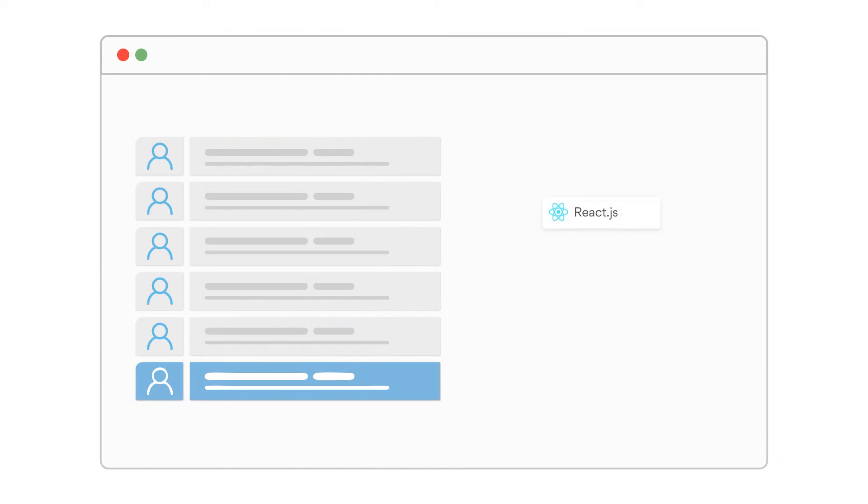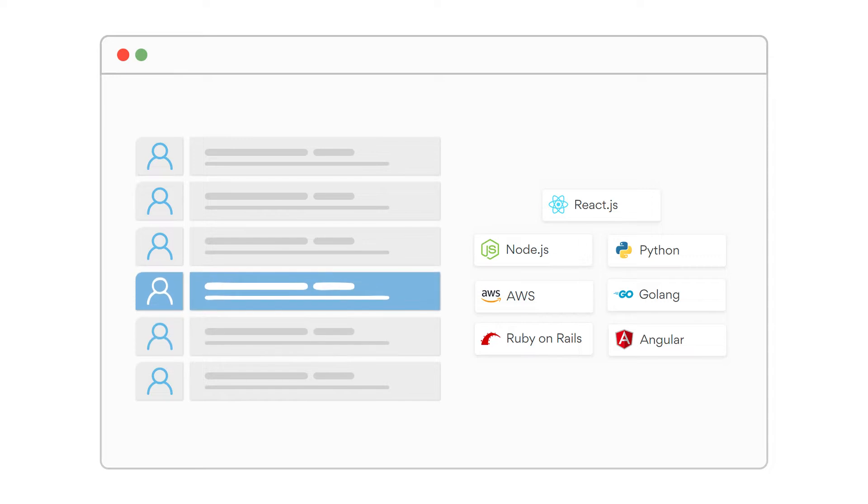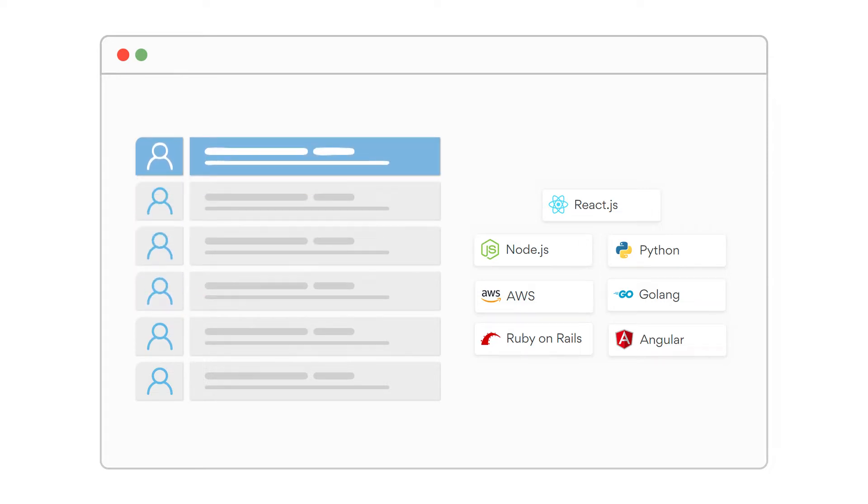On average, a Turing developer takes two tech stack tests, and most successful developers take over five. When you take more tests, you're climbing higher on our ranking algorithm and automatically becoming eligible for two times or five times more jobs than before.